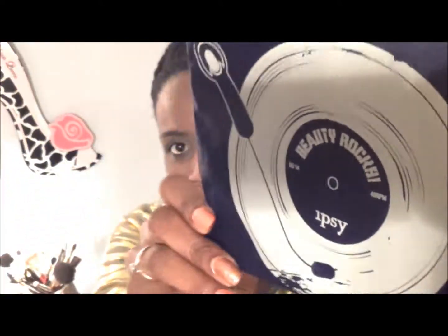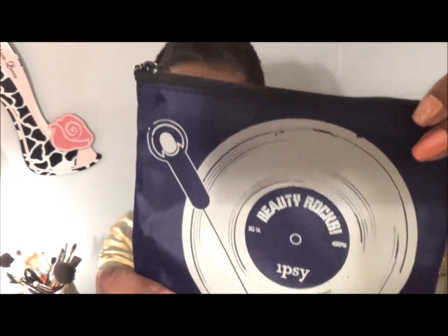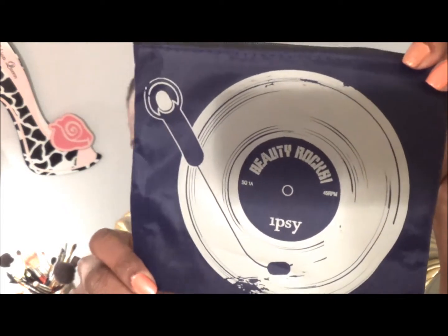It looks a little retro. It has what I thought was a microphone, but actually this is a record player and this is the needle that you put on the record player — that's what it looks like to me. I'm not really sure what to call this material, but you hear that?